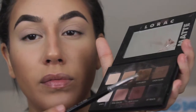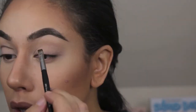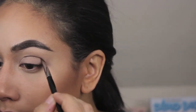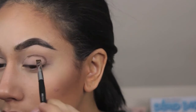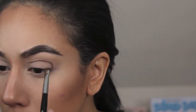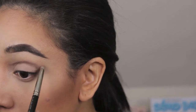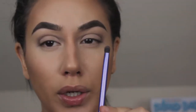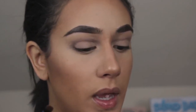I'm going in with Corduroy — just a matte brown. Don't drive yourself crazy. If you have fallout that's fine, go in later with some translucent powder and just get rid of it. Then blend it out with a nice little pencil brush. I'm going in with my Real Techniques Shading Brush and Corduroy again — whatever matte brown you used, go with that. Take some on the tip of the brush and just want to make it darker around the edges.